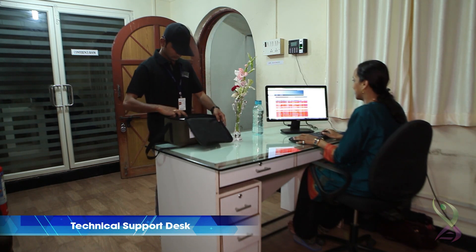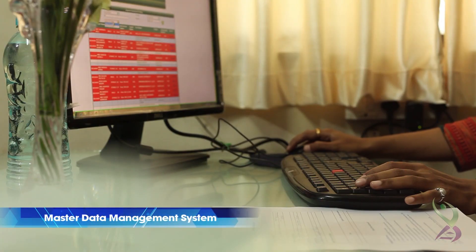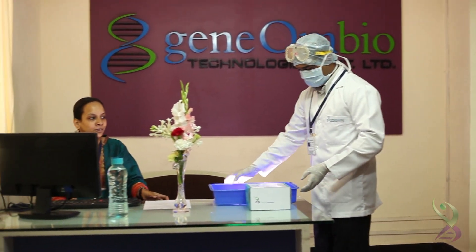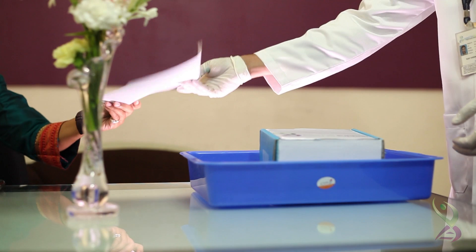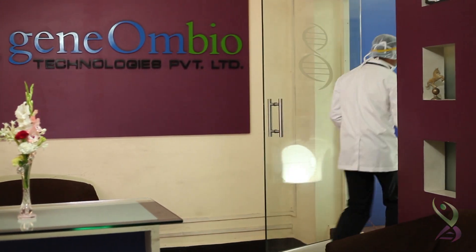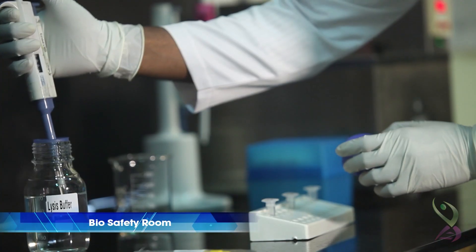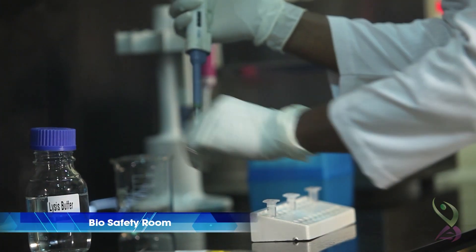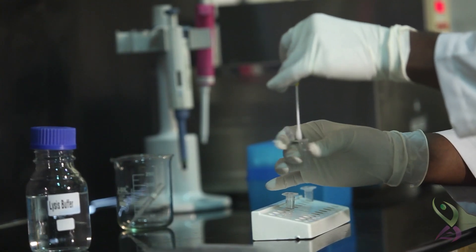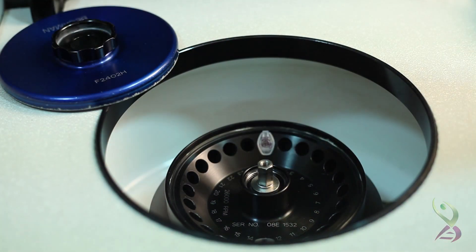The technical support desk will receive the sample and its form, and log the sample receipt in the Master Data Management System and inform the extraction group to take the sample inside the laboratory for the first processing stage. The member of the extraction group will carry forward the specimen to the biosafety room for barcoding of the sample. The sample will be physically verified, barcoded and then accepted at the biosafety room for DNA extraction.